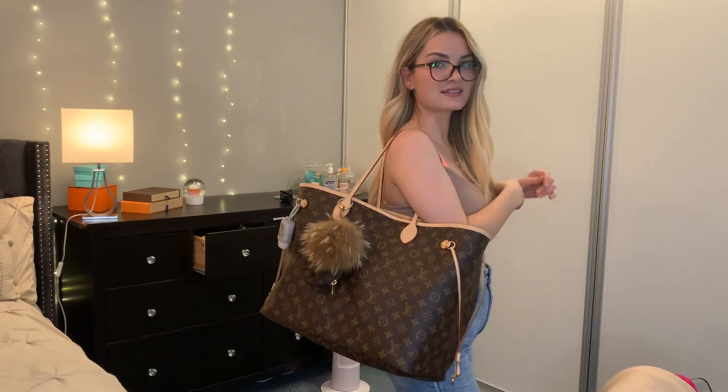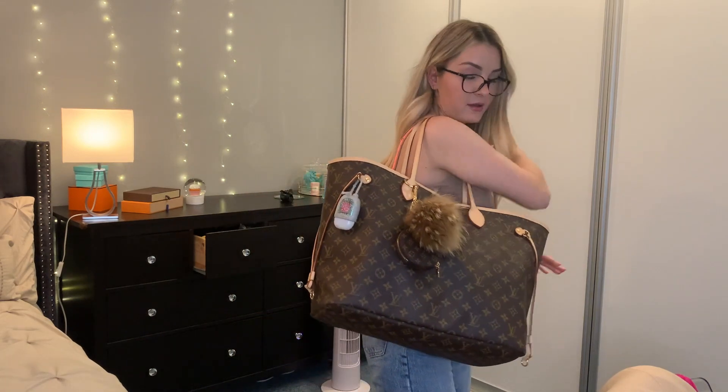So that was everything I have in my bag! My daughter was watching me the whole time. Let me show you how it looks on me — it's pretty big, right? It's super big but it fits a lot, and that's what I love about this bag. That's why I wanted it so badly. Thank you so much for watching! Please subscribe to my channel and hit the notification bell so you won't miss any of my next videos. I'll see you next time — bye!